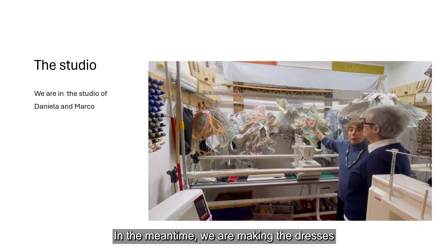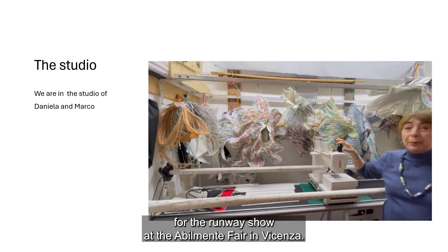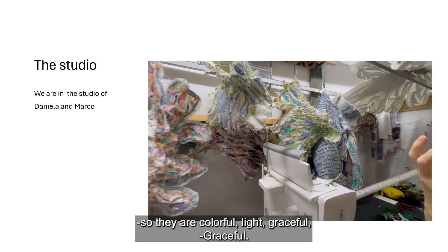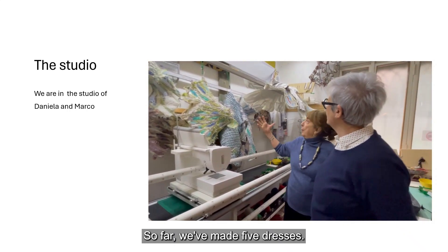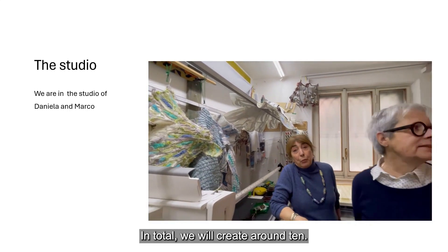In the meantime, we're making a type of garment for the fashion show we'll be doing in Vicenza at Abilmente. These are clothes inspired by air — so they are colorful, very light, graceful, and azure. We've prepared five so far, and we'll prepare about ten in total.